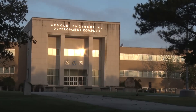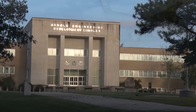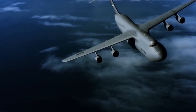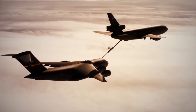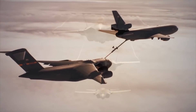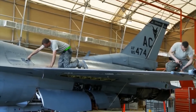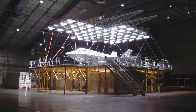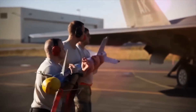Welcome to Arnold Engineering Development Complex, headquartered at Arnold Air Force Base, Tennessee. The complex is assigned to the Air Force Test Center and part of the overall Air Force Materiel Command. Within Air Force Materiel Command, the priority mission areas include nuclear, technology, life cycle management, test and evaluation, sustainment, and installation and mission support.